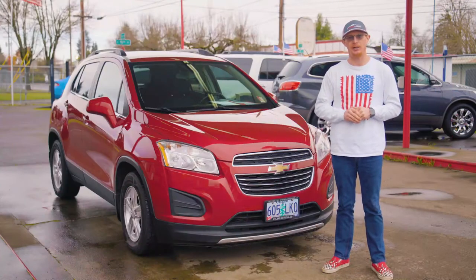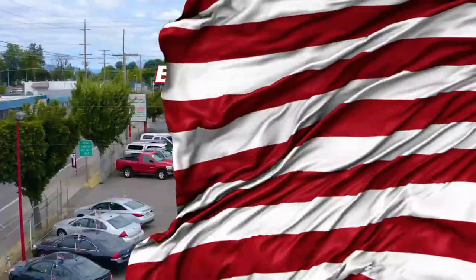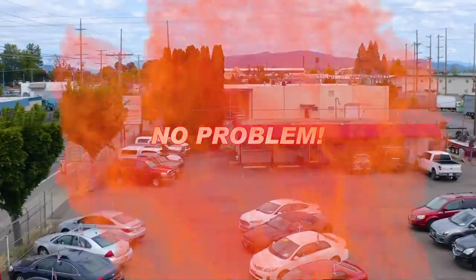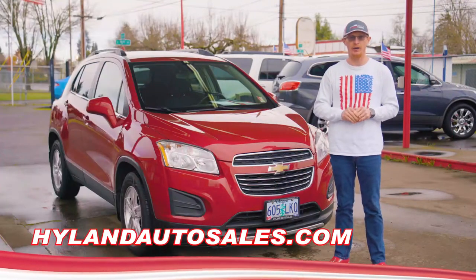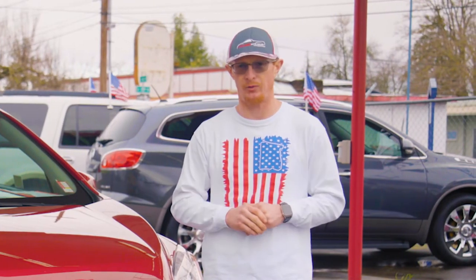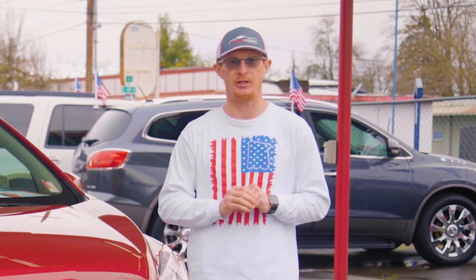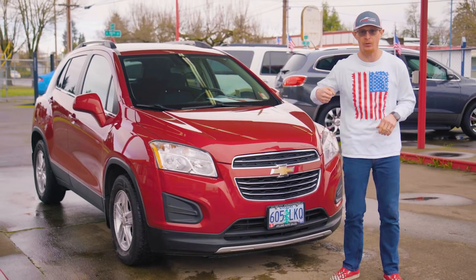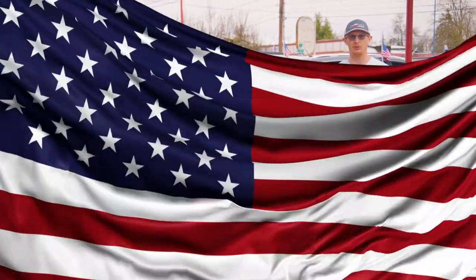So thanks for taking a minute and checking out Whitney. And if you'd like more information about her or any of our other smoking hot rides that can be bought with as little as $500 down, give us a call or check out our website at highlandautosales.com. I'm Red reminding you if you enjoy your freedom, be sure you thank a veteran or an active service member every chance you get. And I'll see you next week for another Red Hot Ride of the Week from Highland Auto Sales in Springfield.